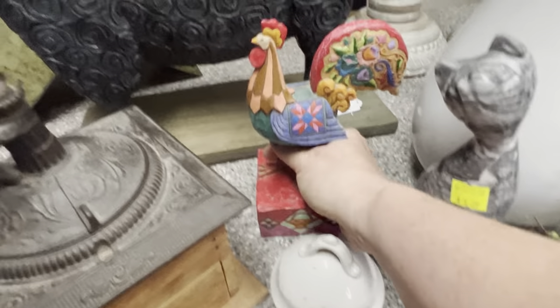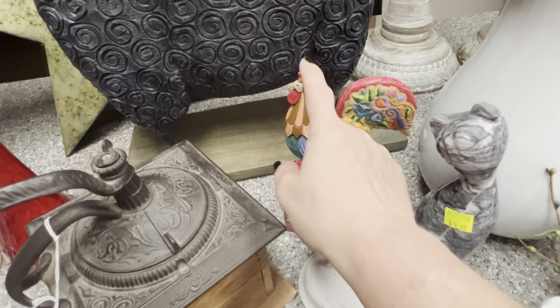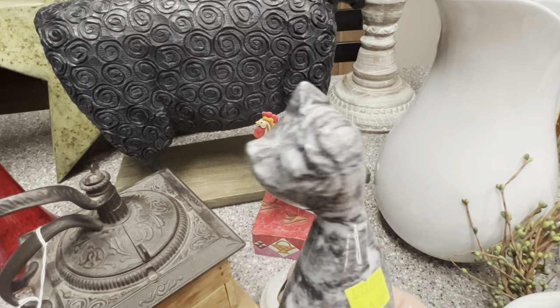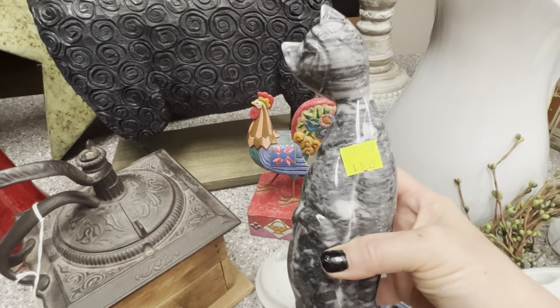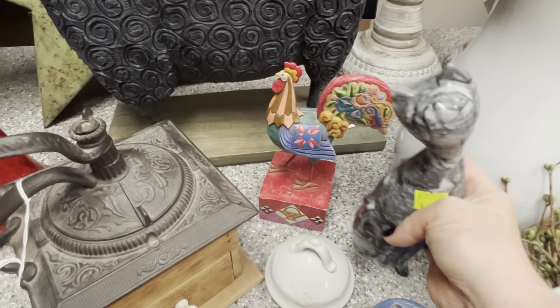It is a Jim Shore's rooster — oh my goodness, is that not crazy? Beautiful, beautiful Jim Shore's piece. And this marble kitty cat reminded me of the Fenton — is it Fenton that has the alley cats that sell really well? That whole shape of it reminded me of that, so I thought that was a good find.